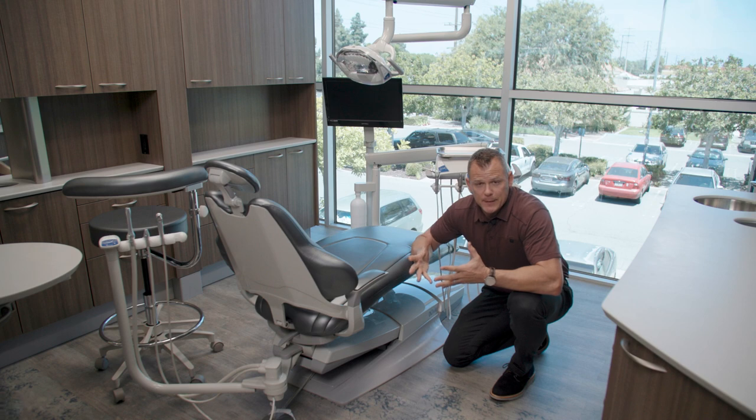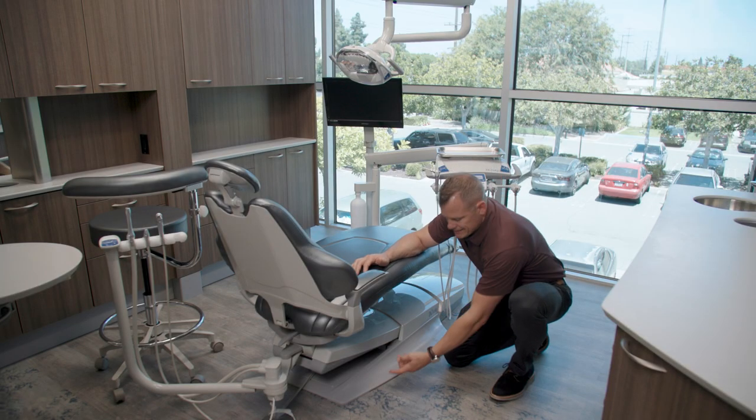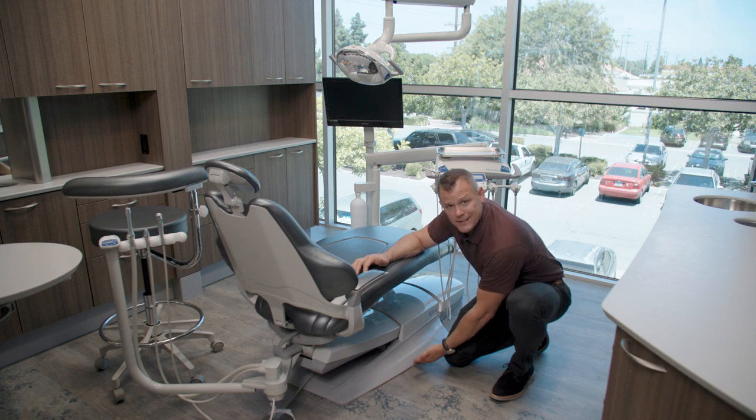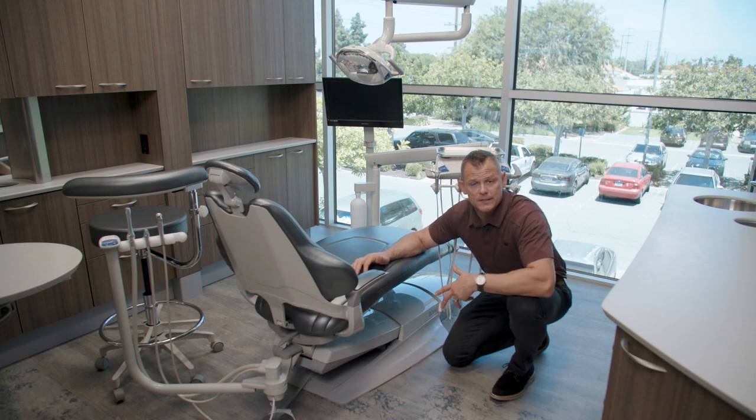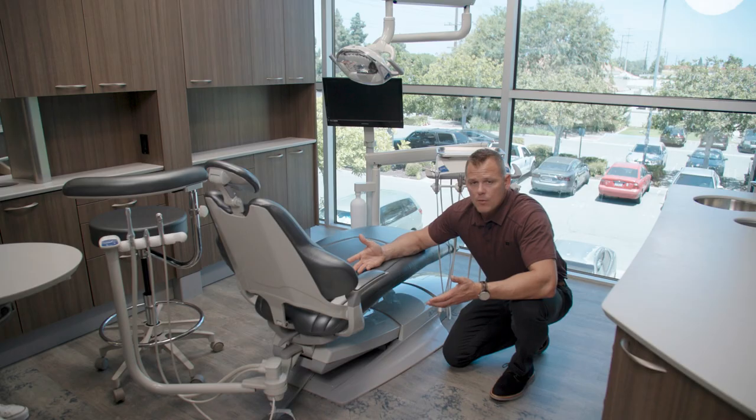Dental equipment is expensive — I know this because I'm an equipment specialist. One of the things I like to do when I walk doctors through this showroom is show them different things that manufacturers do, like a self-leveling base that's cast instead of a stamped piece of steel. Those benefits make a chair more expensive, but offer a better feature and benefit for both the dentist and the patient.